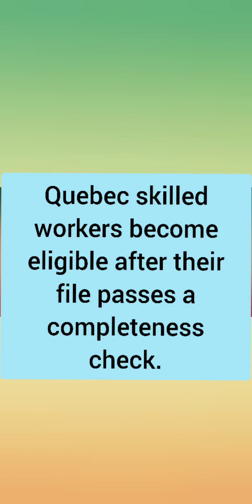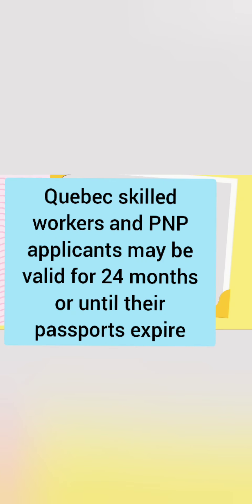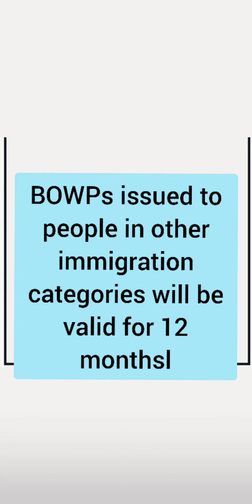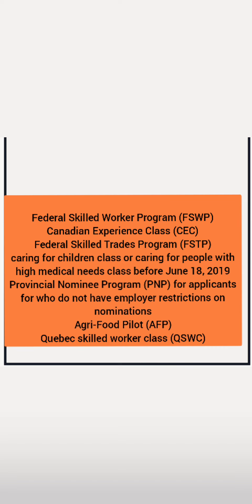CUIP skilled workers become eligible after their file passes a completeness check — that's their eligibility criteria. CUIP skilled workers and PNP applicants may be valid for 24 months or until your passport expires, and it varies by category. For people in other immigration categories, the BOWP is issued for a period of 12 months.